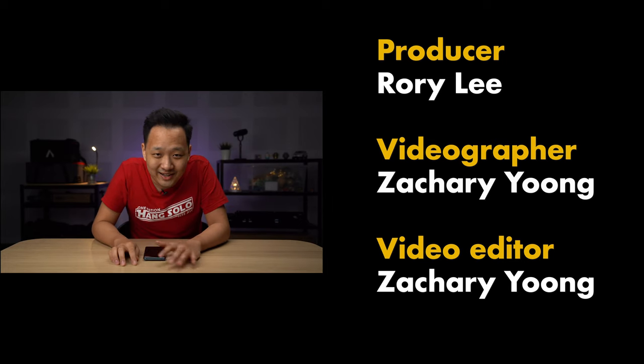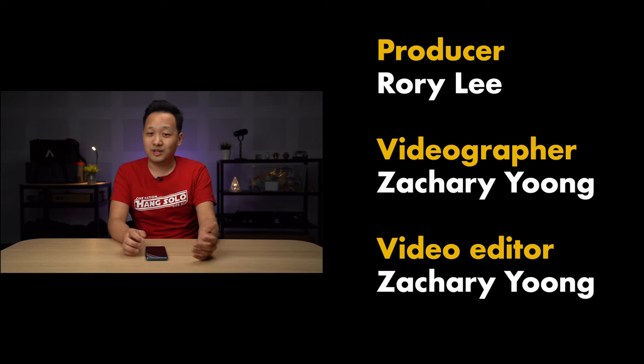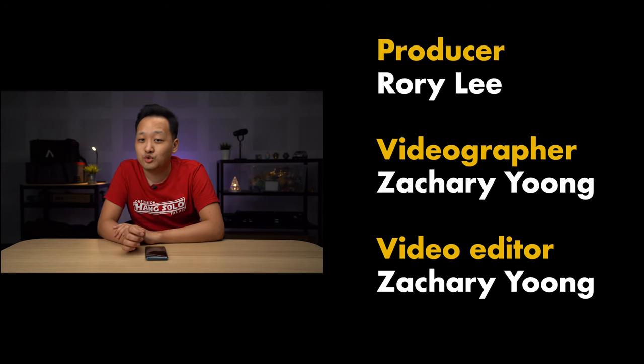That's it for this video. Thank you so much for watching — if you enjoyed it, give it a thumbs up, subscribe to our YouTube channel, and hit the notification bell so you don't miss future videos. You can also like us on Facebook, but our home on the internet will always be at soyacincau.com. Leave a comment and I'll be responding to comments in the next video. This is Rory, signing out — bye!